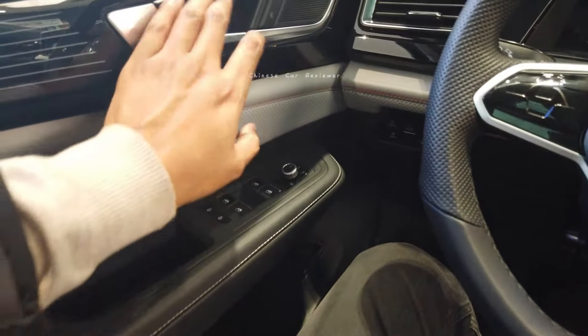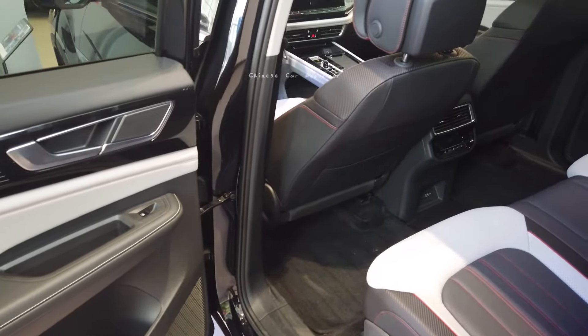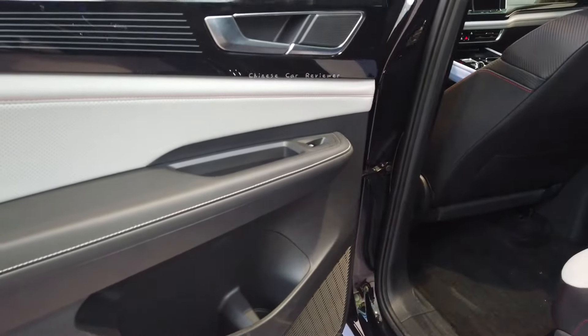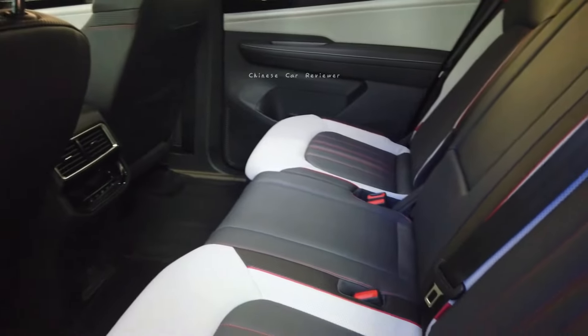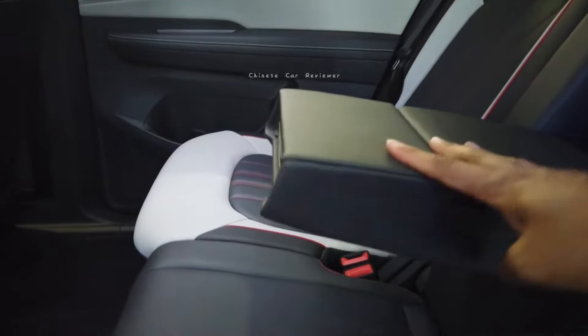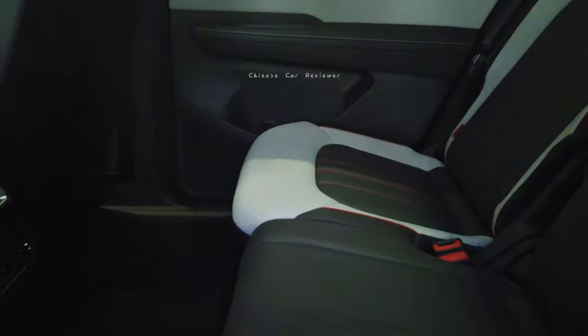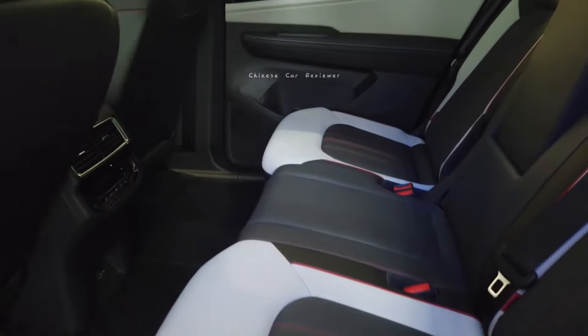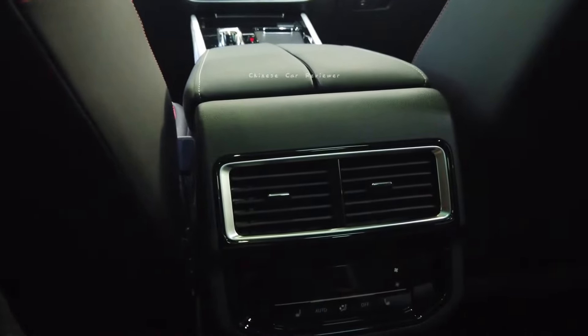Moving to the second row — it looks pretty amazing, better than the MPV I showed previously. All four seats are electric and you can activate the seat massage function. There's a cup holder in the armrest which can be hidden. It has a big 2.9-meter wheelbase, so there's enough leg space and head space with no problem at all. There are also two rear AC vents.